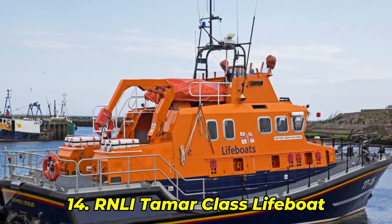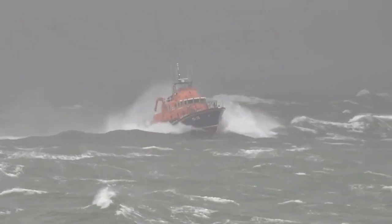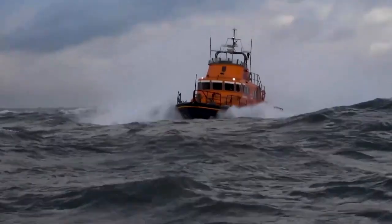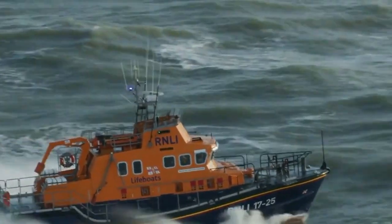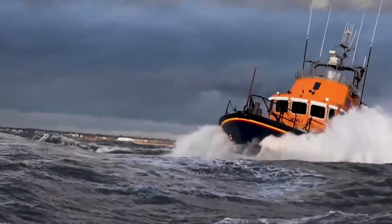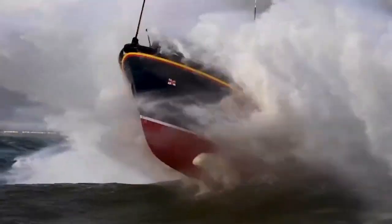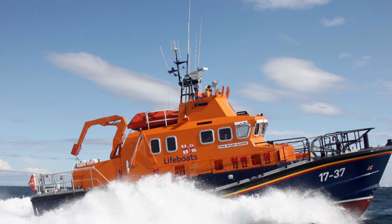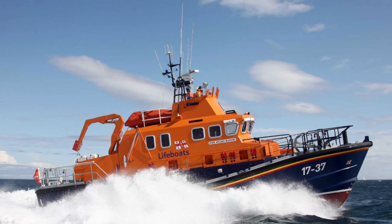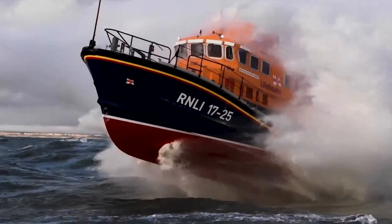Number 13: RNLI Severn Class Lifeboat. Meet the flagship of British rescue — the RNLI Severn Class. It's the biggest, toughest, and most capable lifeboat in their lineup, designed to recover from complete capsizes and tested in the most brutal conditions imaginable. In one live test, the Severn flipped in a controlled storm pool and righted itself in under 10 seconds. With cameras rolling, the footage went viral. One crew member later said, "That boat has a mind of its own." And coming next: a Norwegian vessel that flips with style.